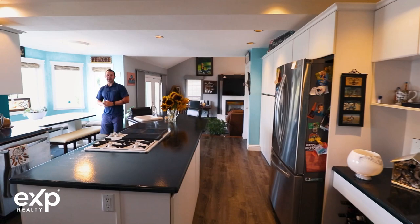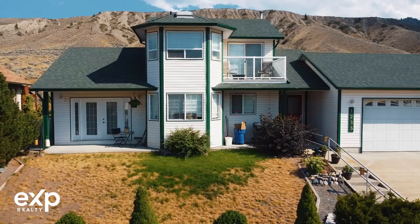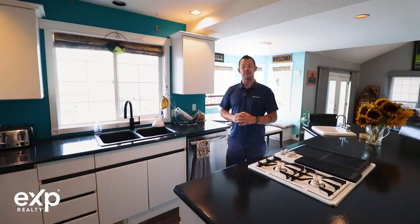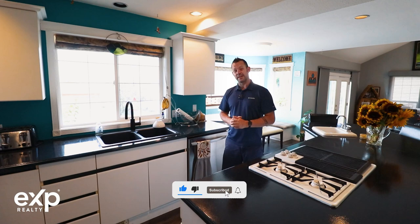Hey, are you thinking about making a move into Ashcroft? Well, we're bringing you this beautiful new listing located on the Mesa Vista in Ashcroft. I'm Kevin Scharbenberg with the T&RD Homes Real Estate Group, and today we're showcasing 1235 Vista Heights.